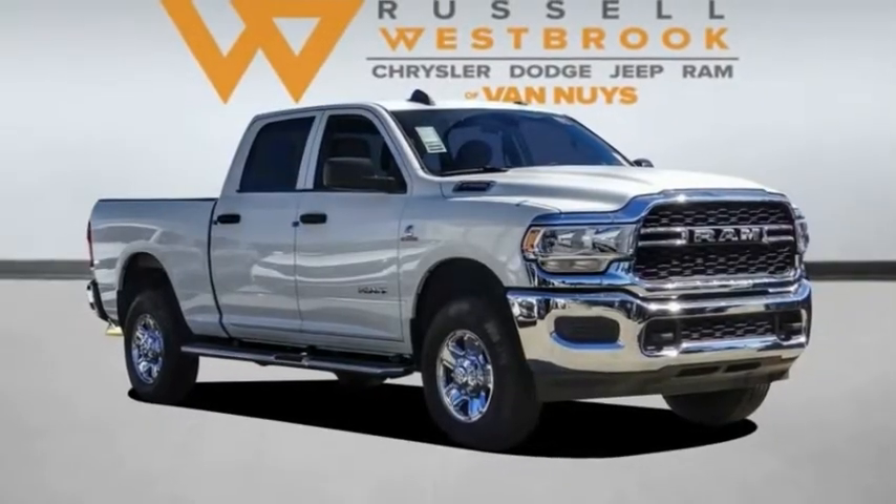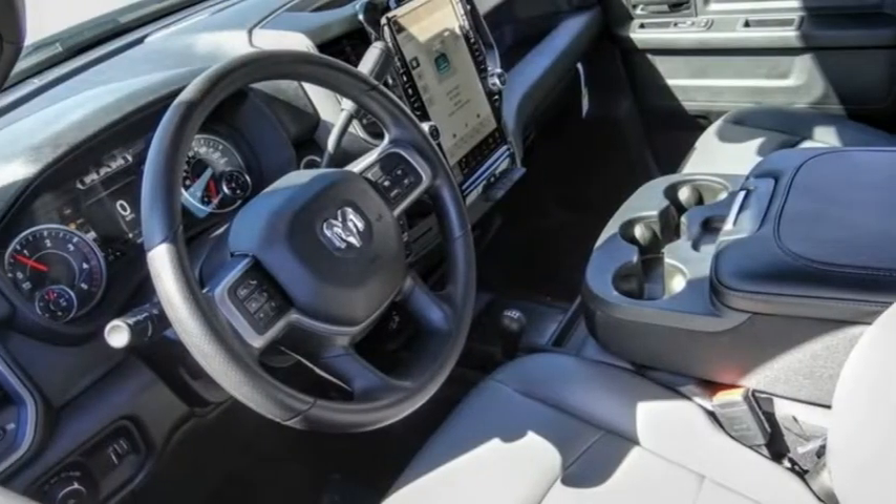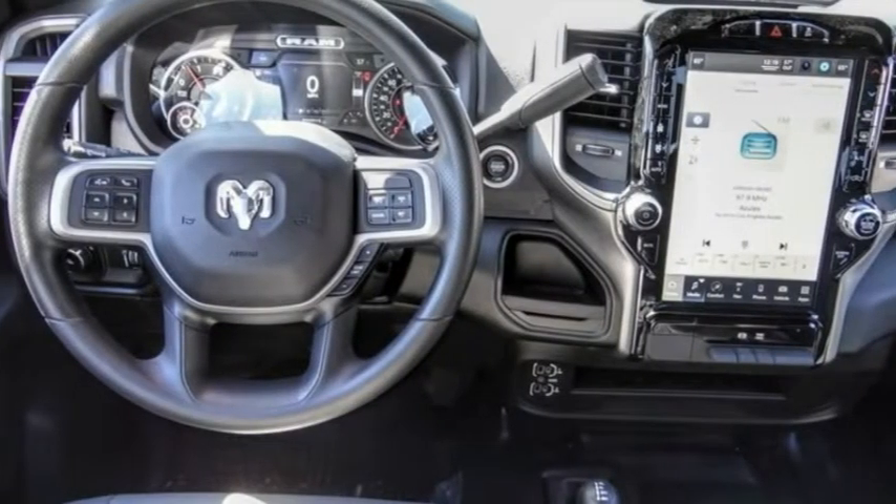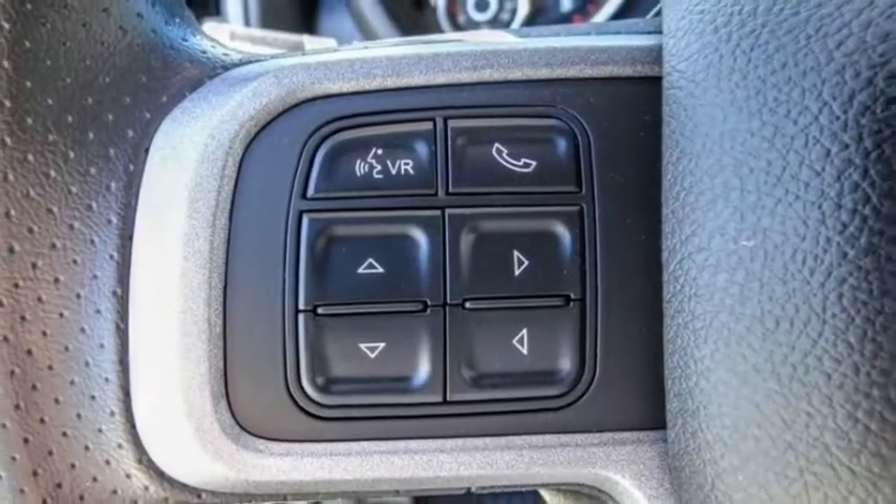We are pleased to show you the 2022 Ram 2500. Ram 2500 is the 2010 Truck of the Year winner. It is the hardest working truck in the tow business.